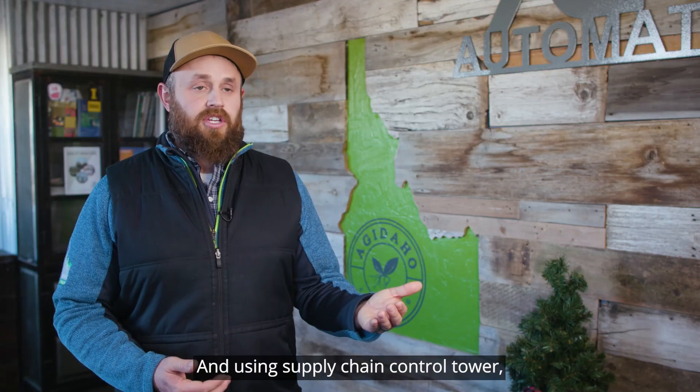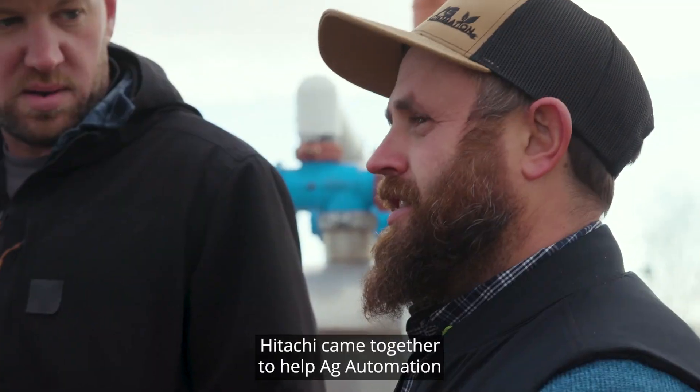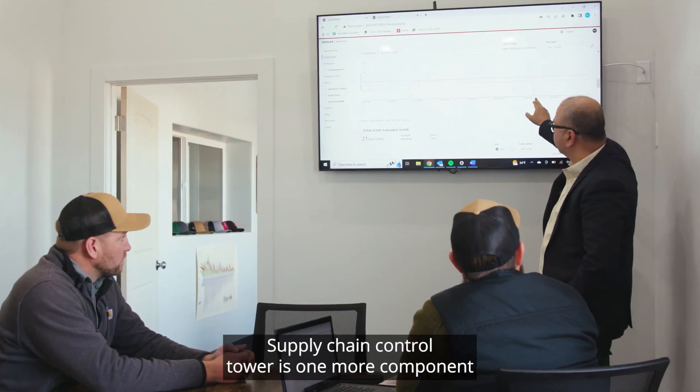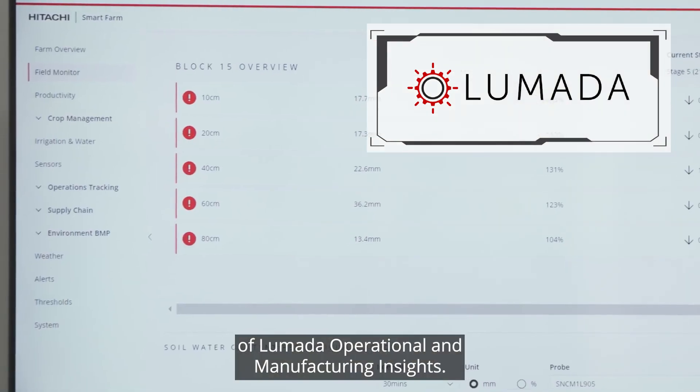Using a supply chain control tower, we can make sure that we're not over-utilizing our water. It came together to help Ag Automation provide them with a closed-loop solution that actually optimized all the resources available for the farmer. Supply chain control tower is one more component of Lumada operational and manufacturing insights.